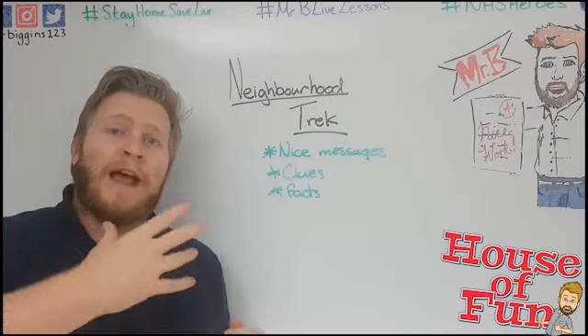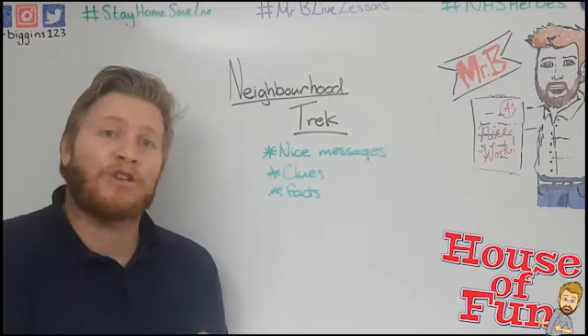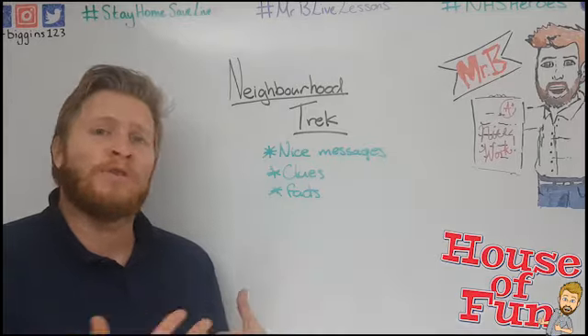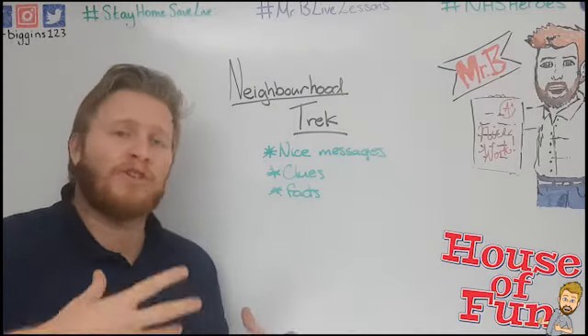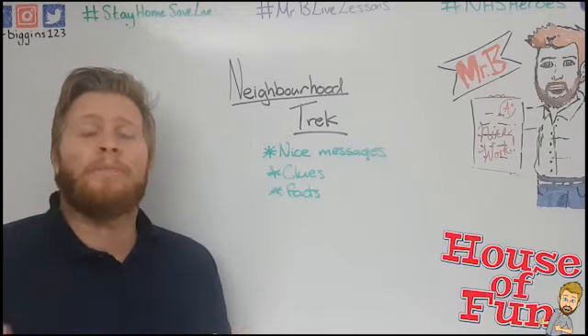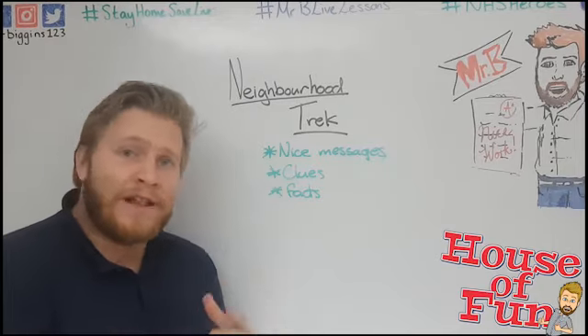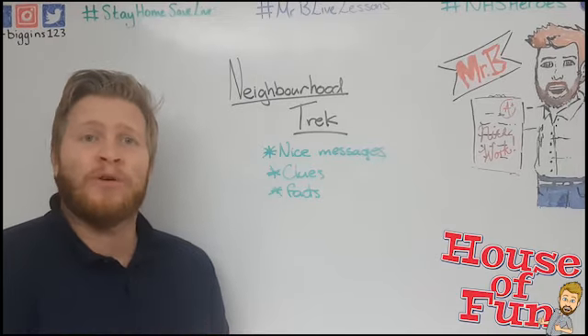This is one I've actually been inspired by because someone in my area actually did it and it was a really cool thing. You might be asking what I mean by a neighborhood trek — this is something that you're going to prepare and set up, but it will help other people and keep them entertained.